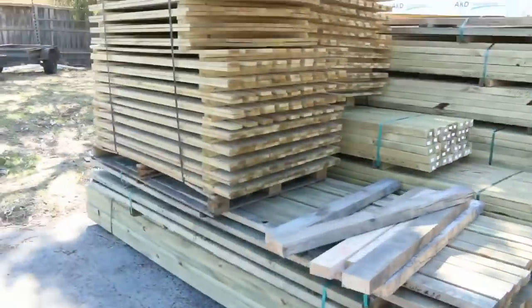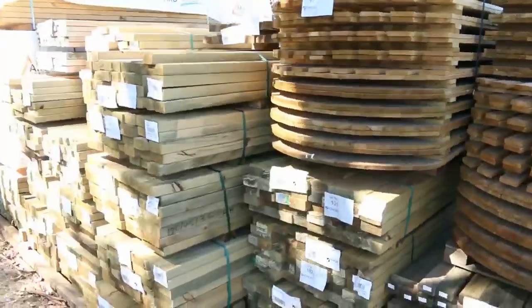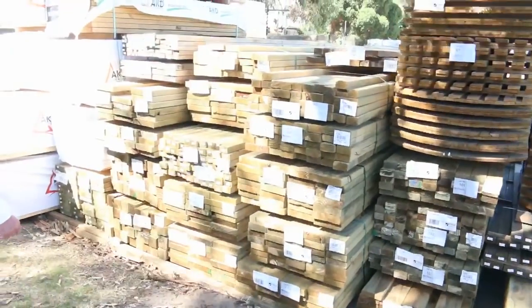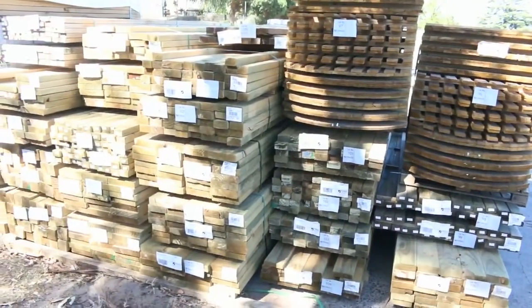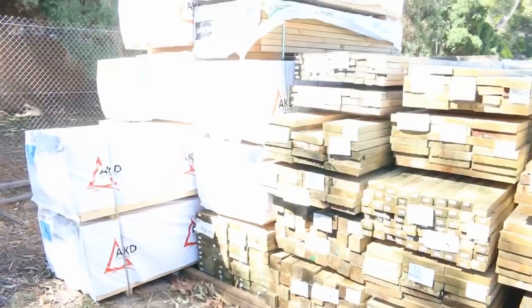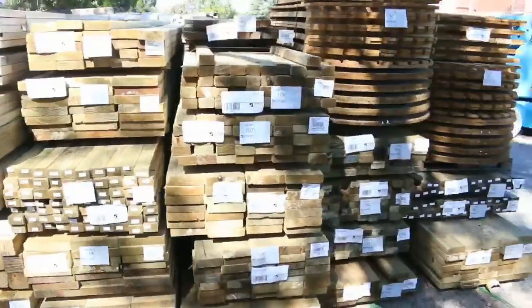We've had heaps and heaps of treated pine delivered as you can see here. All sorts of sizes — from your sort of 70x35 and 70x45s, you've got your 90x45s, your larger section, your 240x45s, your 190x45s. In behind there we've got a bit of F5 framing 90x45. I can see some 6 metres there, some 4.8s, some 4.2s, also some 2.4 studs. Great range of framing pine there tomorrow.